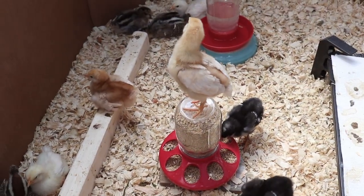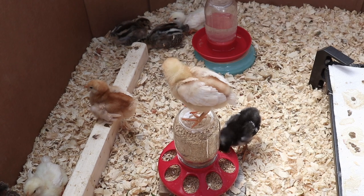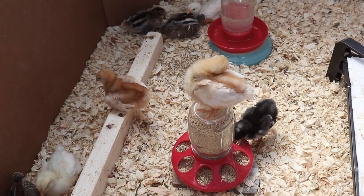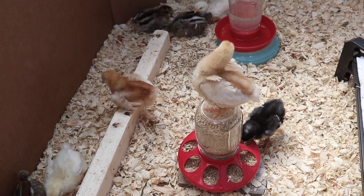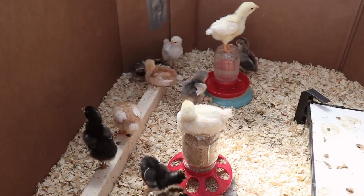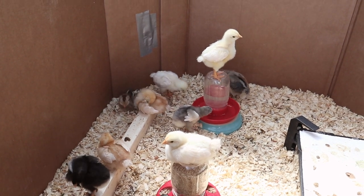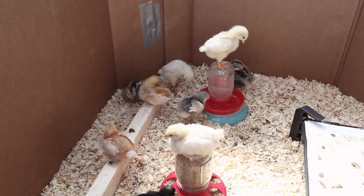At just under two weeks they have been jumping around a lot more and flapping their new wings. They can often be found hanging on top of their feeder and their water, also pooping in it, which is really gross and it means that we have to change their water out like five times a day.